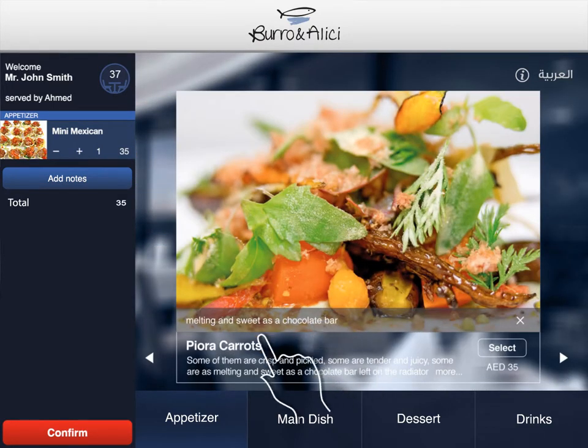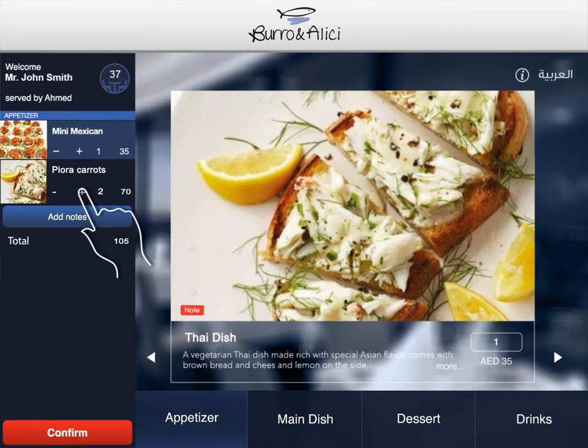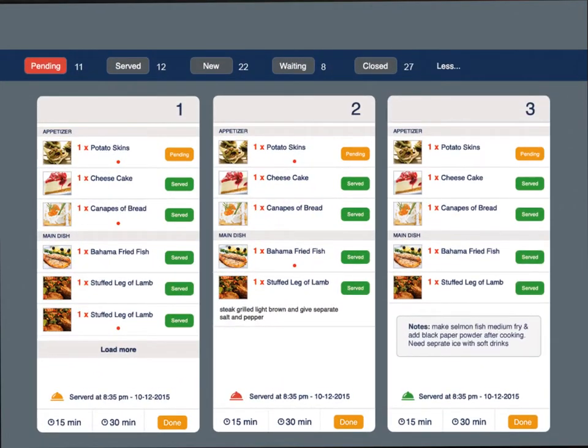your customers will be able to visually browse the daily updated meals and beverages, increase or reduce the number of items, add their own special requests, modify their order, and finally submit it instantly to the kitchen. They can even ask for waiter assistance or the bill after they're done.